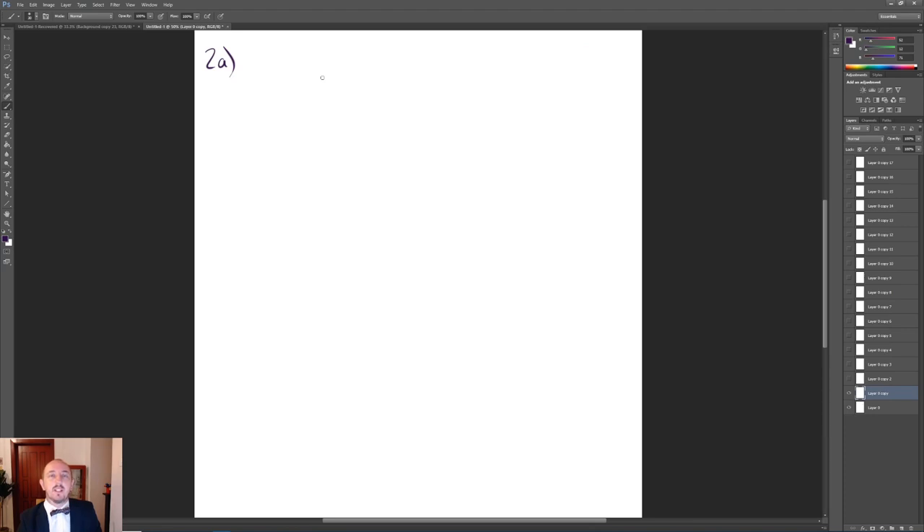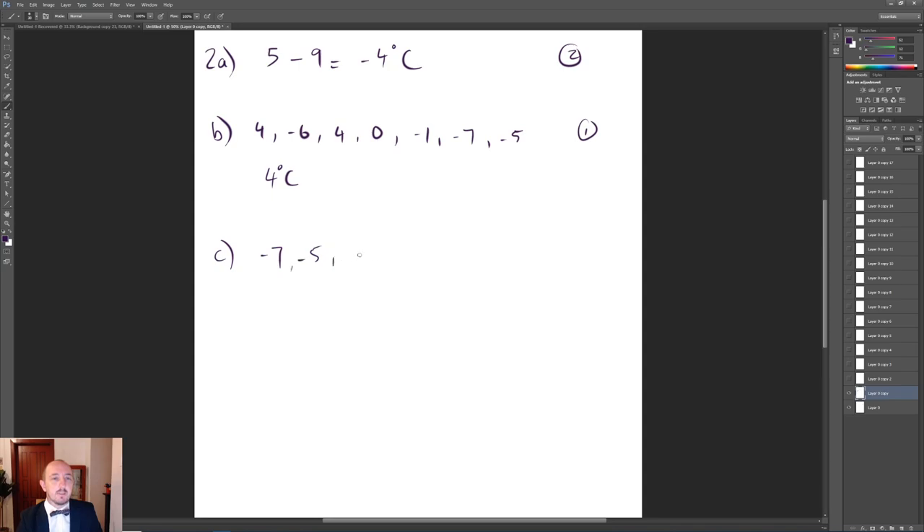Question 2 was about the garden and the temperature change. It started off at 5 degrees and dropped by 9 degrees, so the final temperature would be minus 4 degrees C, for 2 marks. Question B was to find the mode for 1 mark — from these temperatures we had to pick out 4 degrees C. For part C, we had to find the median by rearranging: minus 7, minus 6, minus 5, minus 1, 0, 4 and 4. With seven values, we choose the fourth one, for 2 marks.